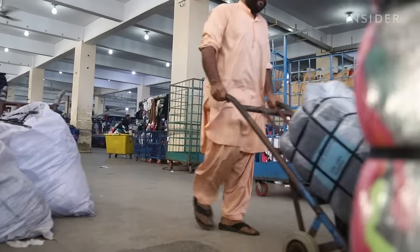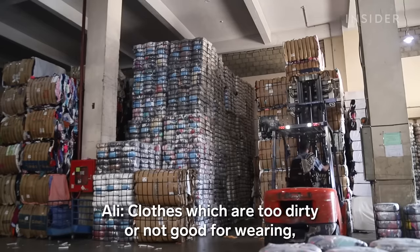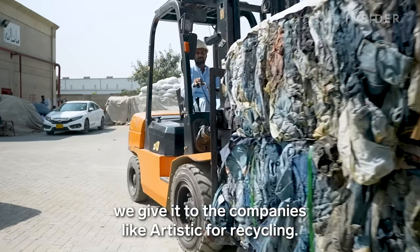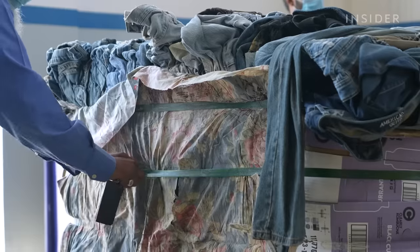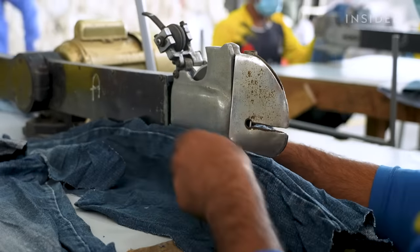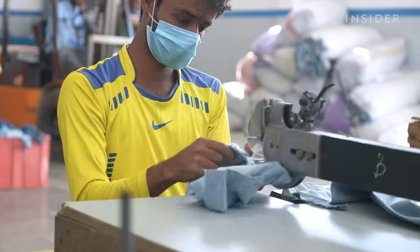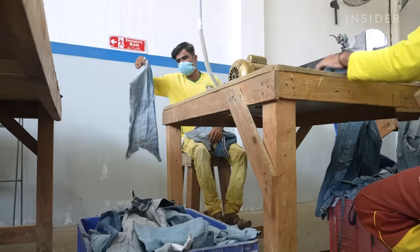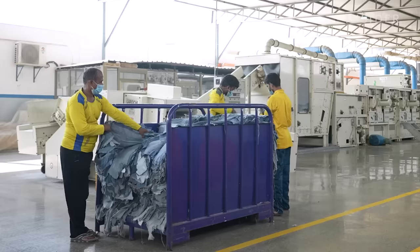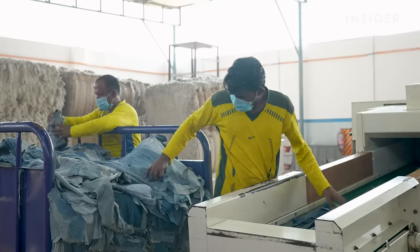AFM buys used jeans from a local grading company. Clothes which are too dirty or not good for wearing are given to companies like AFM for recycling. The company can't process stretch jeans mixed with polyester or nylon, so it only accepts denim that is at least 98 percent cotton. It takes around three pairs of used jeans to make one pair of recycled pants.